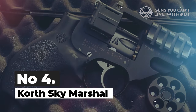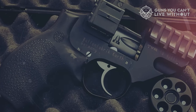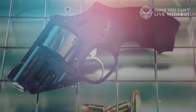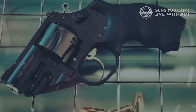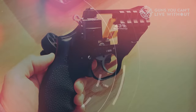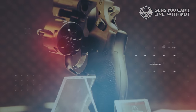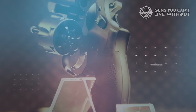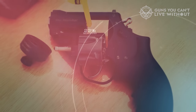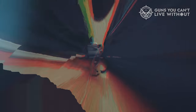Number 4: Korth Sky Marshall. Korth has earned a renowned reputation for crafting some of the world's finest revolvers, celebrated for their exceptional craftsmanship across a range of calibers and designs. However, their commitment to superior quality comes at a premium, making them largely inaccessible to the average shooter. The Korth Sky Marshall stands out for its remarkable capability to fire the 9x19mm caliber, encompassing the 9mm Luger or Parabellum. Its precision-crafted cylinder accommodates six rounds and swings to the left for effortless loading, complemented by Korth's specially designed speed loader.